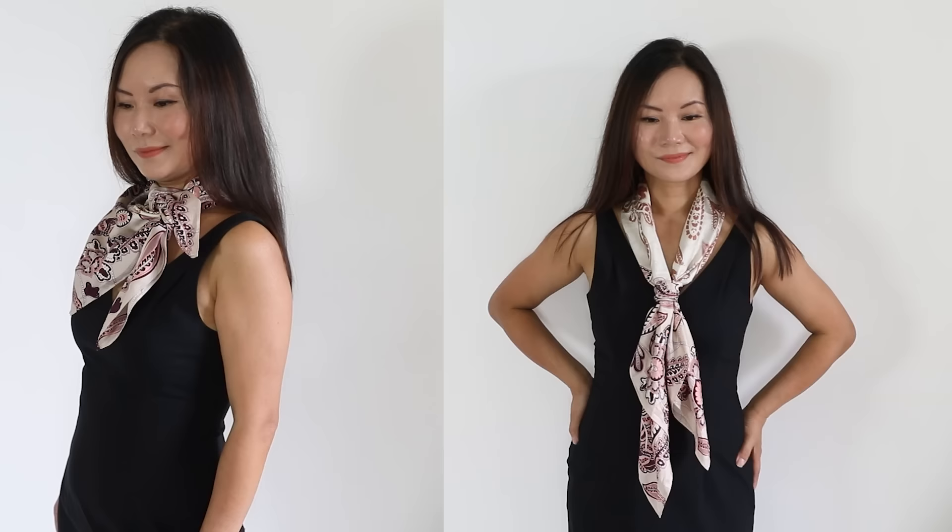I used to think scarves were very hard to tie — I only knew about two ways. If you feel that way, don't worry, I've got you covered. I just did a new video on 12 new ways you can tie your scarf, so make sure you watch that video as well.